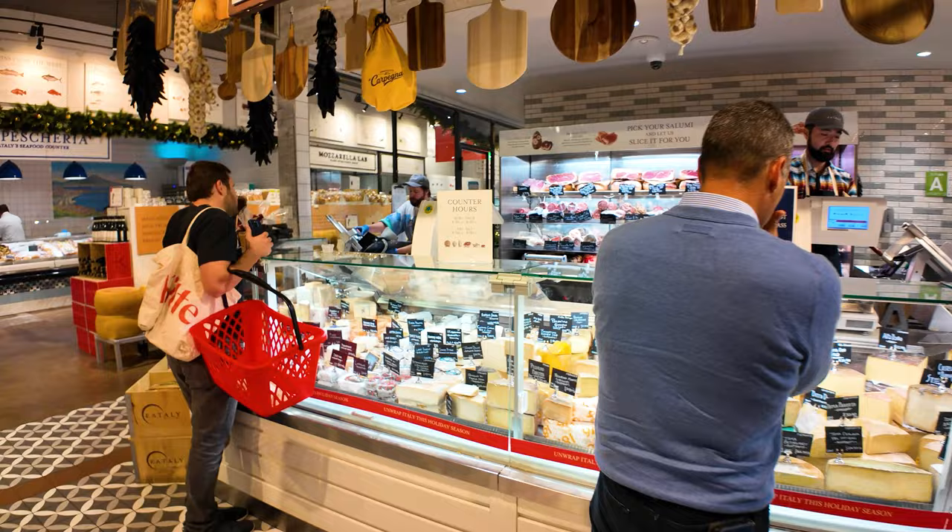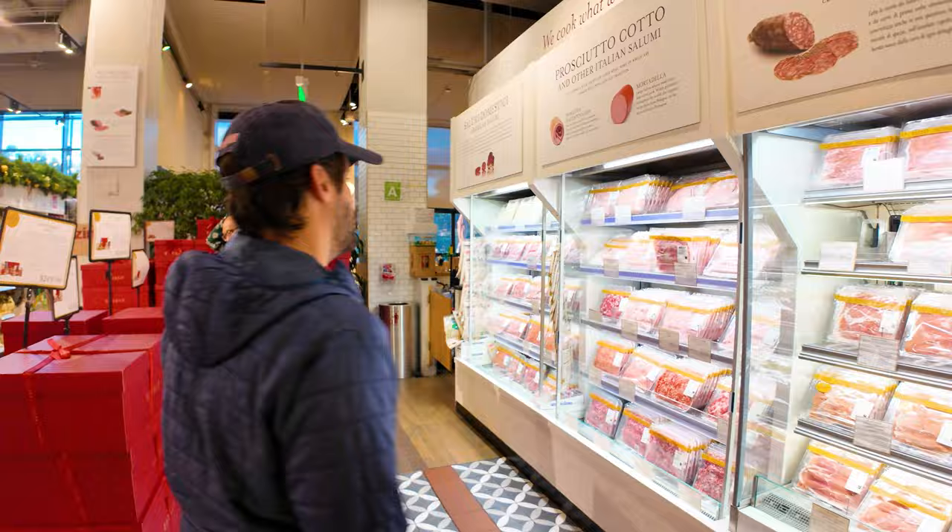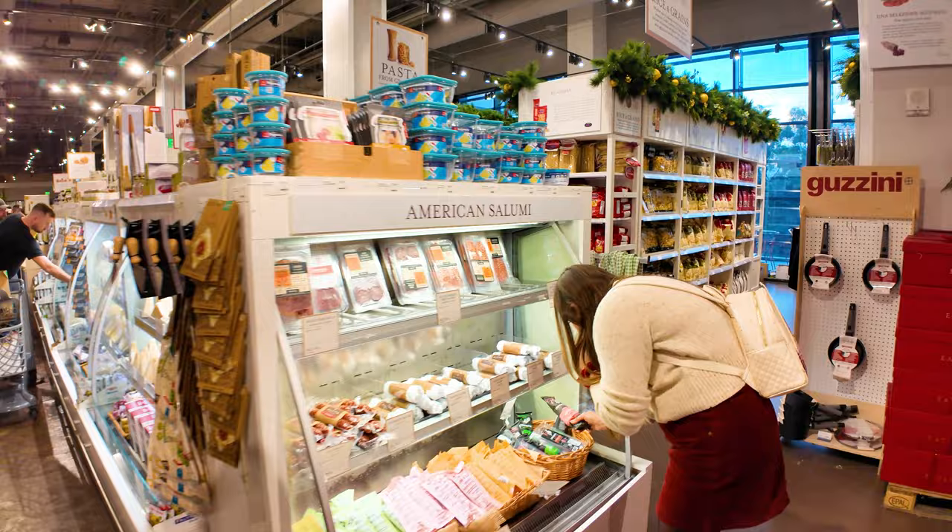Here is the cheese and salumi monger. They've got cheeses and meats in the back. If you want guanciale — cured pork cheek, which is what makes a lot of Italian pastas taste the way they do — you can get it here, which you don't find in many other food places.